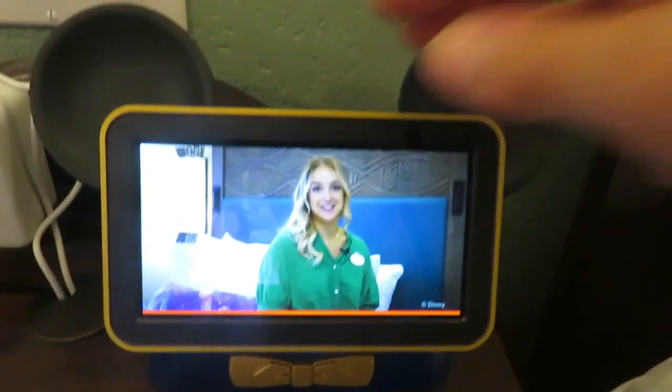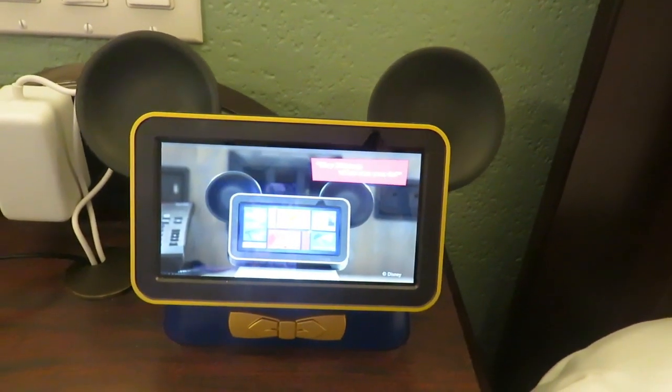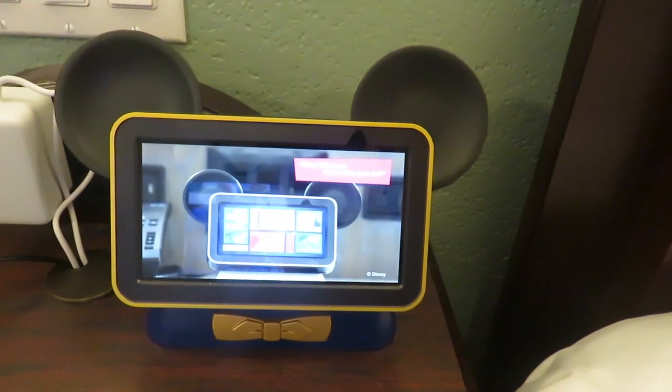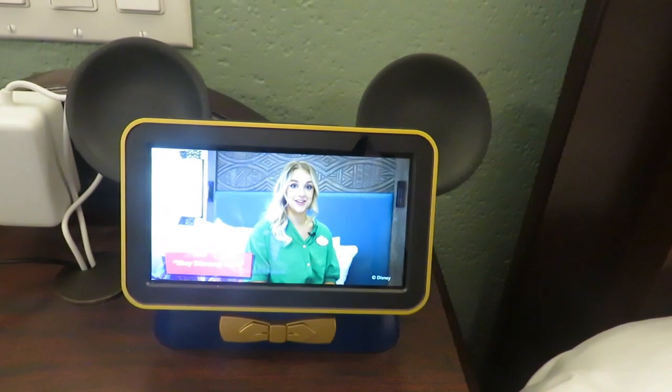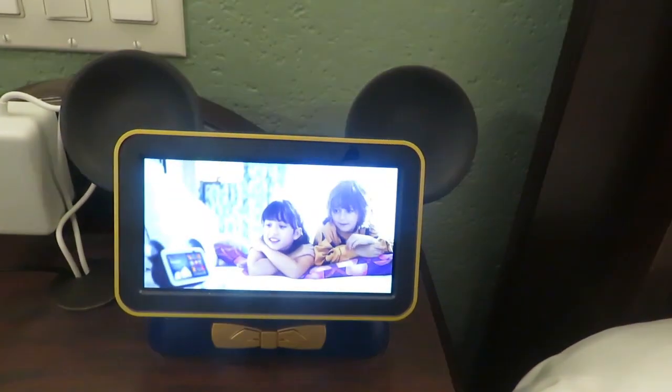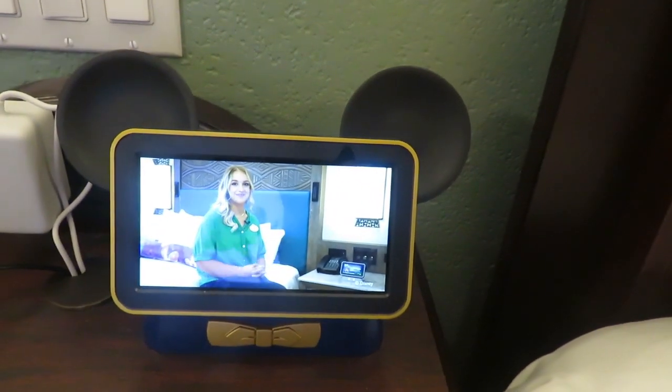To find out what Hey Disney can do today, just say, Hey Disney, what can you do, to see what's available. You can use this phrase any time you want to get back to the menu. Once you're finished with a particular request and ready to move on to another, it's important to say, Hey Disney, exit. This experience will evolve over time with new features to help you get the most out of your stay. Have fun!